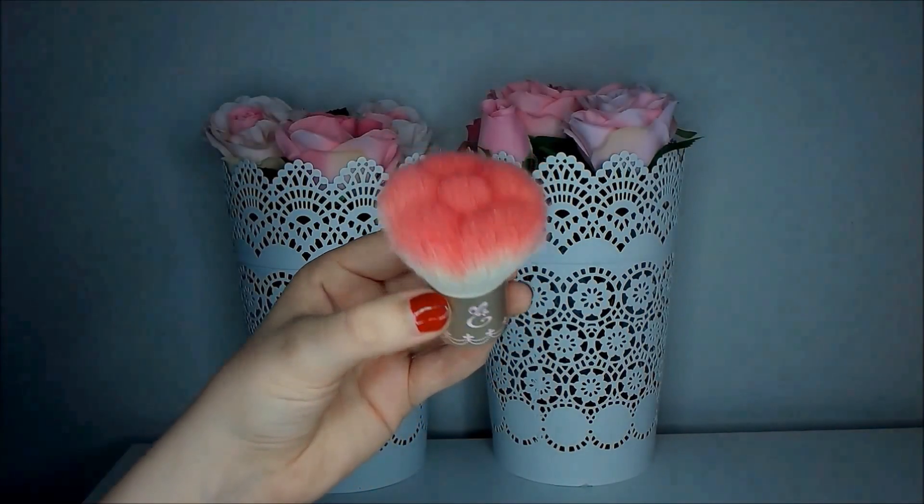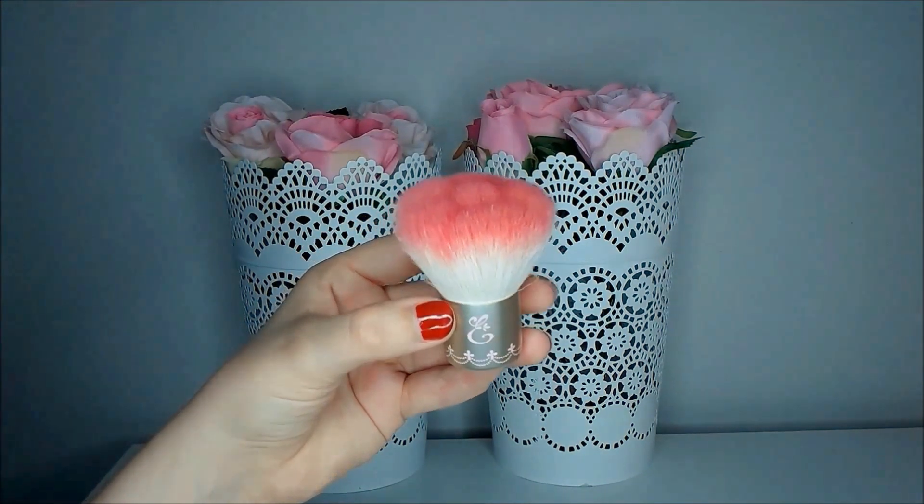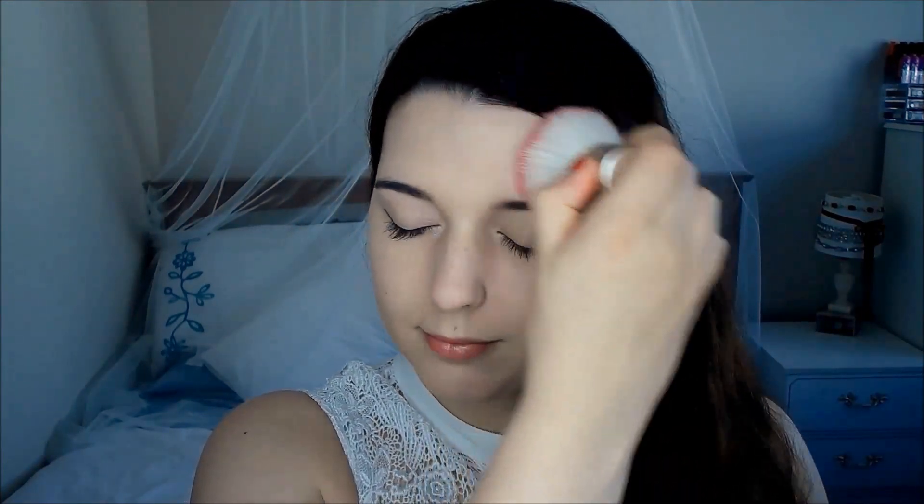The Rose Brush. This rose brush is absolutely gorgeous but in reality it's not really so practical. The rose-shaped bristles look right, but Etude House claims they will help hug the contours of the face — however, I find that they make applications look a little bit patchy. I do quite like it as a kabuki brush for face powders, though it's not something I reach for regularly. I think this one's more like eye candy for me.